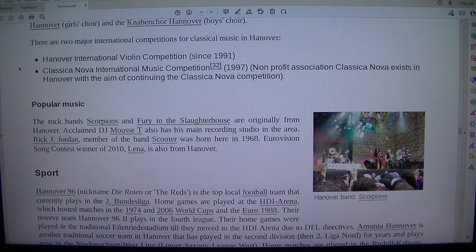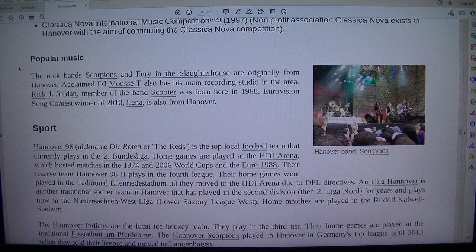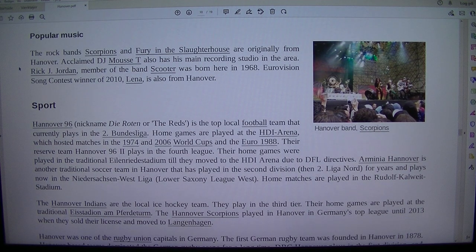The rock band Scorpions and Fury in the Slaughterhouse are originally from Hanover. Acclaimed DJ Mousse T also has his main recording studio in the area. Rick J. Jordan, member of the band Scooter, was born here in 1968. Eurovision Song Contest winner of 2010, Lena, is also from Hanover.